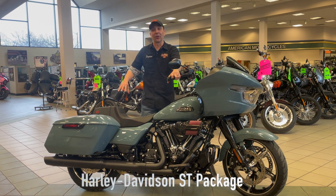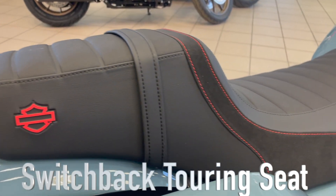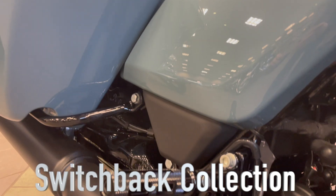We dressed this Roguelide up in Harley's new ST package, which includes the switchback touring seat and new collection of switchback grips, pegs, floorboards, and covers.